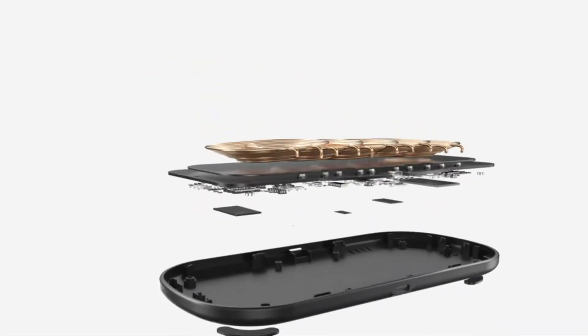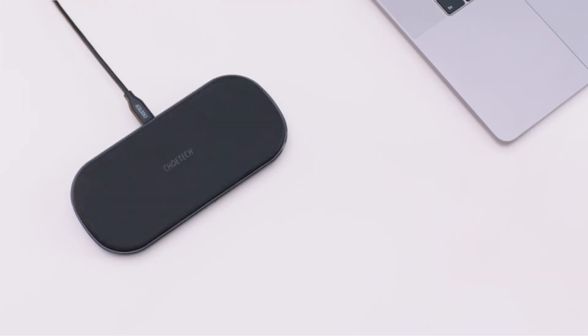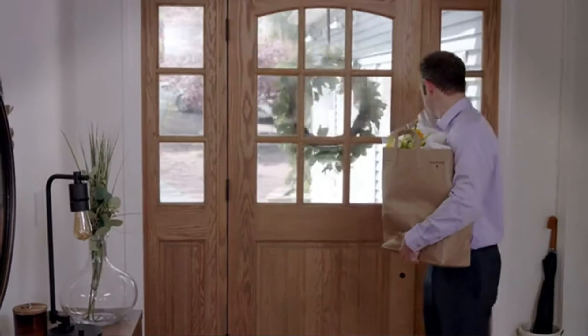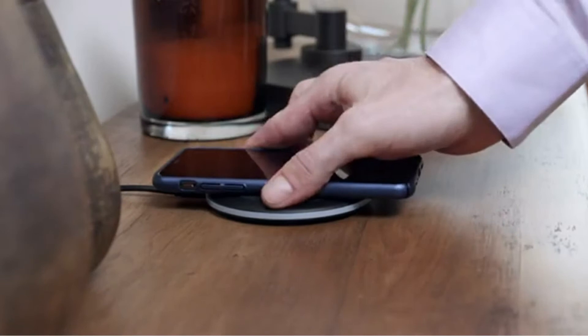You don't have to deal with a lightning cable or USB-C cable using the best wireless chargers. On a wireless charging mat or stand, you can just place your phone and it will start receiving power. Plus, phones that support wireless charging, including the recent $399 iPhone SE, are getting more affordable. When it comes to picking the best wireless charger, it's not one size fits all.